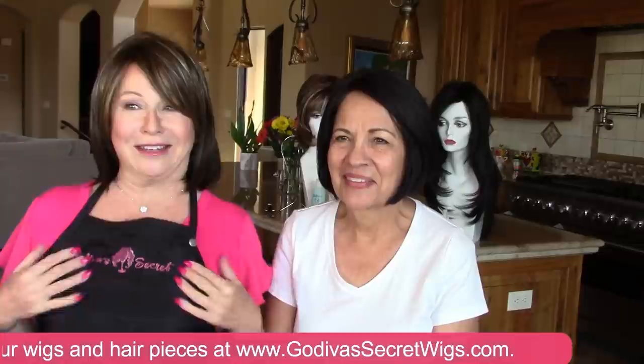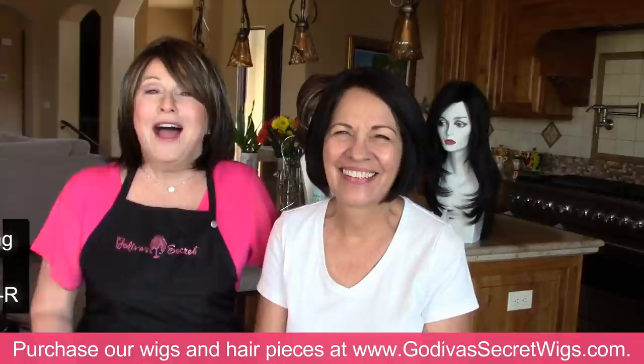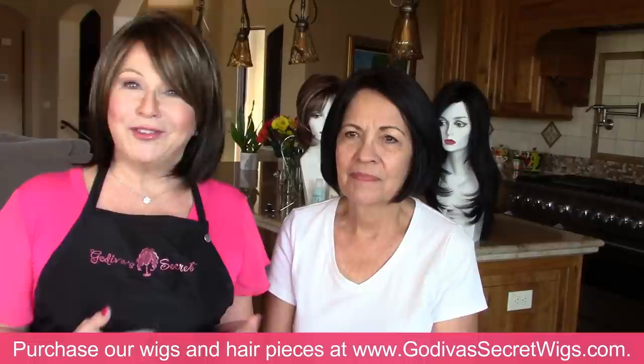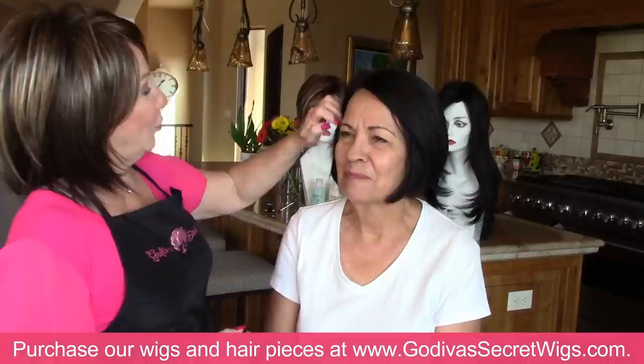Hi everybody, I'm Rochelle, the mother of the mother-daughter team of Godiva's Secret Wigs. Today I'm very happy to have Mary Ann with me. This is going to be interesting for those of you that are into the browns and can't decide about cappuccino, ginger brown, or chocolate swirl — they're all pretty close together. Mary Ann requested to see these colors and styles, so this is specialized for her.